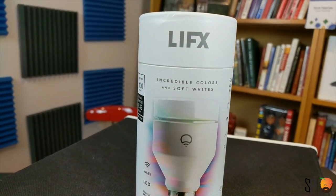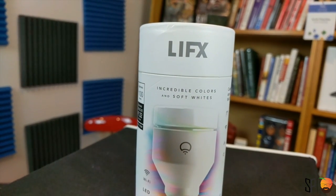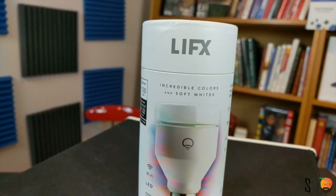That's all I have on the LIFX smart lightbulbs — 1100 lumens, super bright, awesome. As always, you guys are the best. Thank you so much for liking and subscribing to my channel. Like, share, subscribe, thumbs up, leave a comment below, and I will see you all next time.